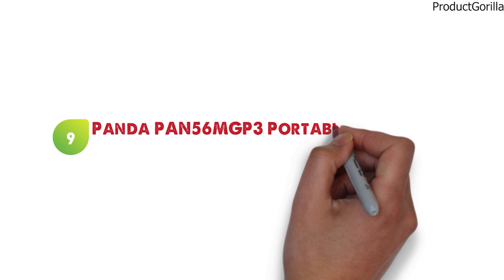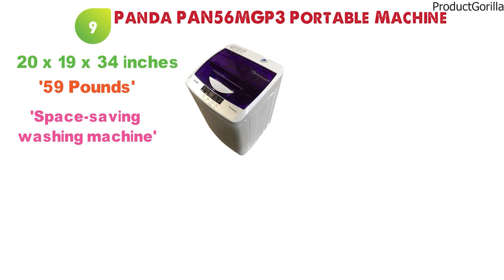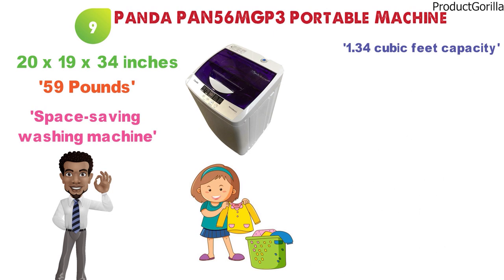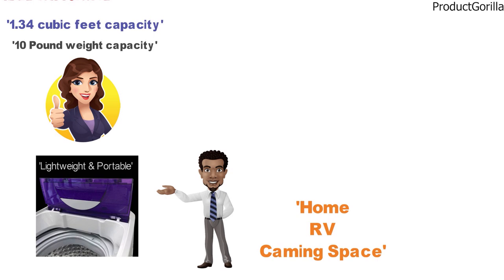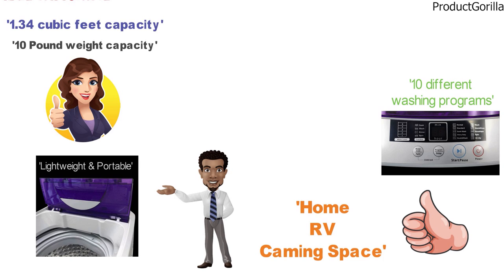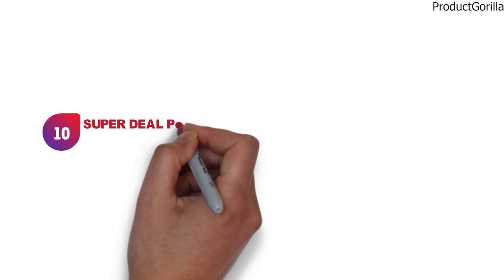At number 9 we have the Panda Pan 56 MGP-3 Portable Machine. The dimensions of this washing machine are 20 x 19 x 34 inches and it weighs around 59 pounds. This space-saving washing machine is a great choice for those that need an easy way to wash their clothes at home. With 1.34 cubic feet of capacity and a 10-pound weight capacity, you can wash medium-sized batches of clothes very easily. The machine is designed to be lightweight and portable so you can easily move it around your home, RV, camping space, or wherever you intend to use it. The LED display has 10 different washing programs and 5 water levels to pick from. The build quality is strong and durable, with a stainless steel drum that is rust-resistant.